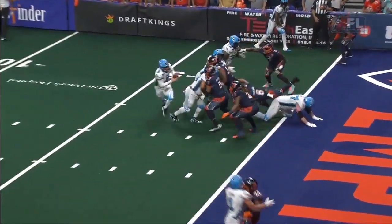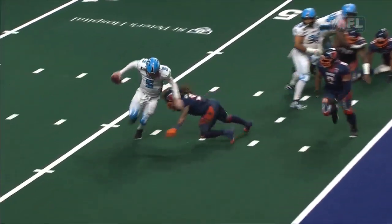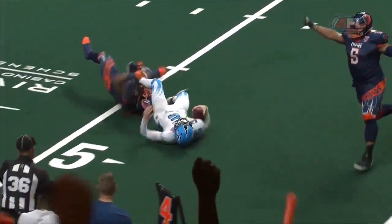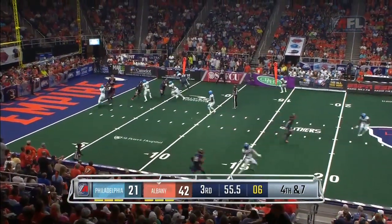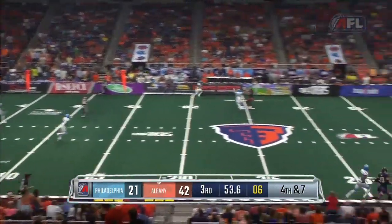A turnover on downs. They don't blitz — great defensive call. He stays in base, does a great job. Perry was a guy who could go out and get some talent as well. He knew the game and gave guys great opportunities.